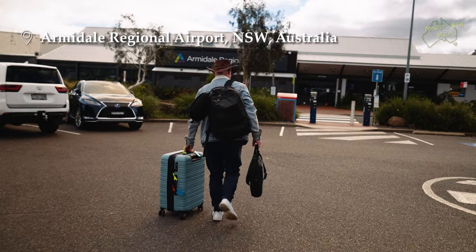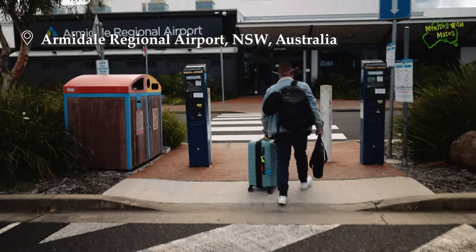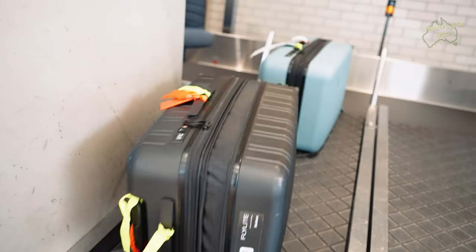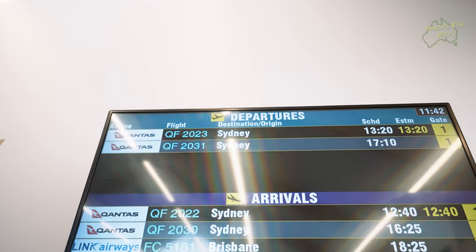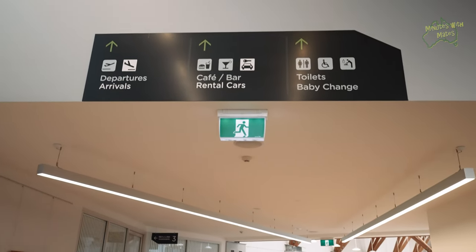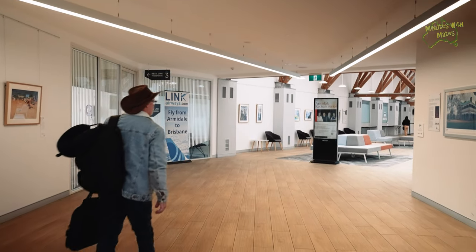Our journey began at the Armidale Regional Airport. It is a small airport, but it has all the usual conveniences, including a great cafeteria where we could relax with a coffee and food before our flight.